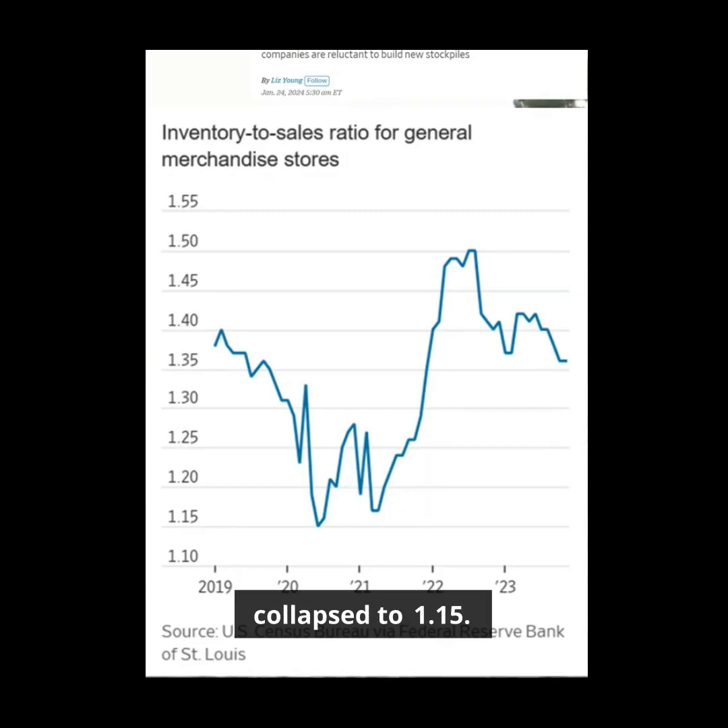During the pandemic, it collapsed to 1.15 — meaning one month and four days, or about 35 days of inventory available economy-wide. Then came the glut as ships were full of merchandise that nobody wanted anymore, like exercise pants and home gyms, so it went up to about 45 days. Now it's trending back to the recent historical trend of 1.35, which is about 40 days.